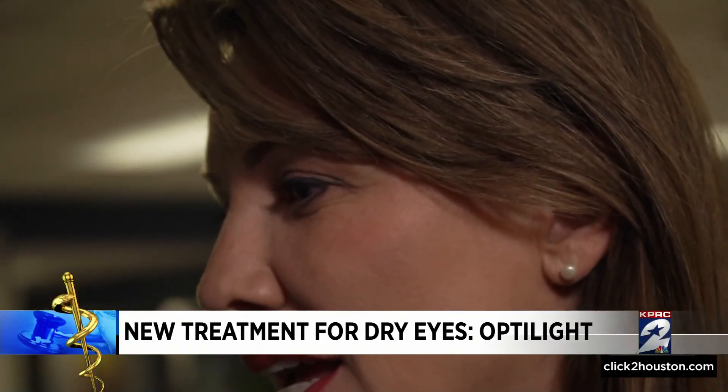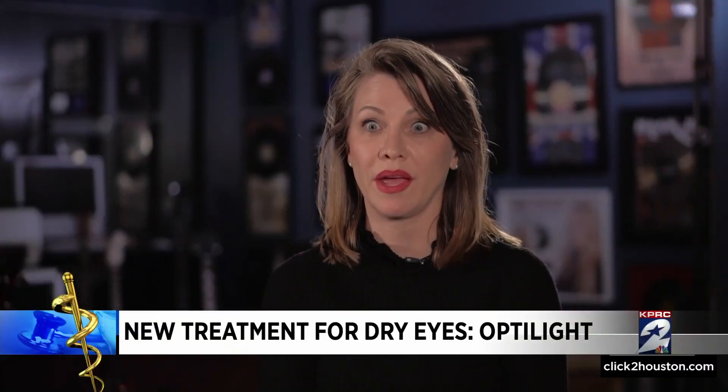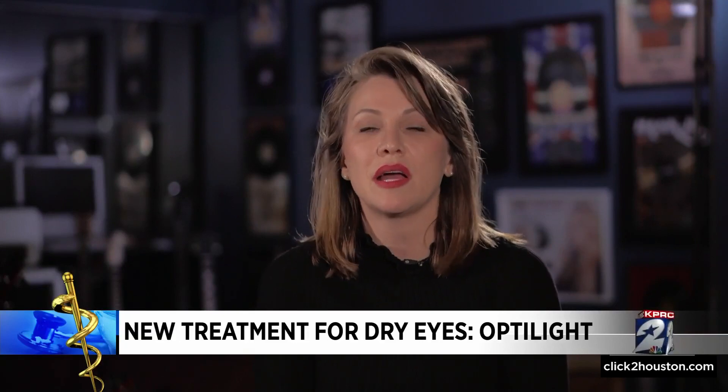For Spielman, the treatment was a win in her book. It was really painless. It was quick. There wasn't any downtime. You wouldn't even know that I had the treatment.